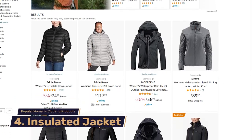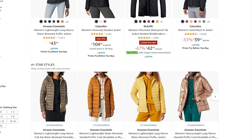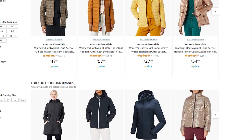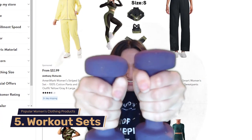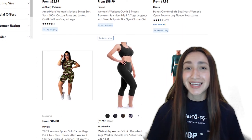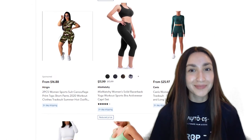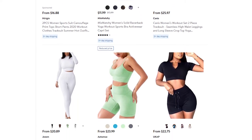Fourth on our trending list are women's insulated jackets, which are typically constructed with a thin layer of down feather, fleece, or synthetic insulation between the outer shell and the jacket's lining. The extra layer traps air and keeps us warm, making insulated jackets valuable products to dropship during the winter months. Coming in at number five are women's workout sets. Comfort and breathability are essential for working out, and we can earn higher profits if our target niche is athletic women's clothing.